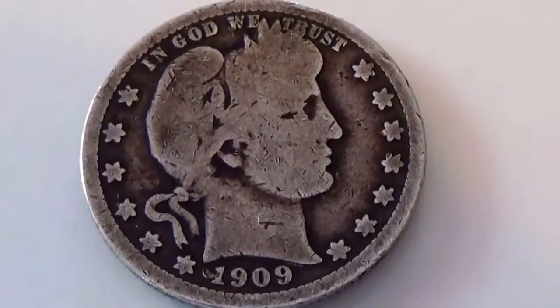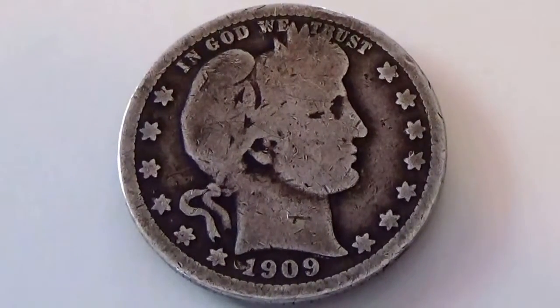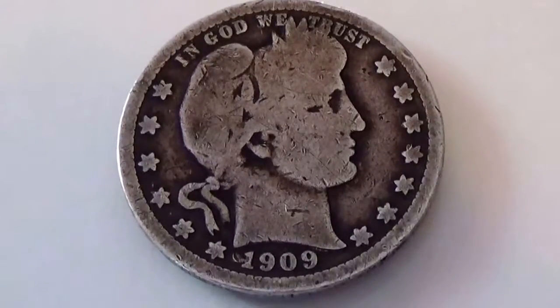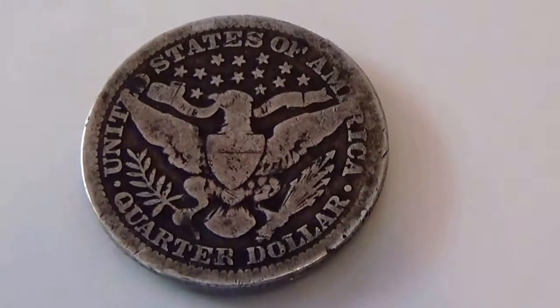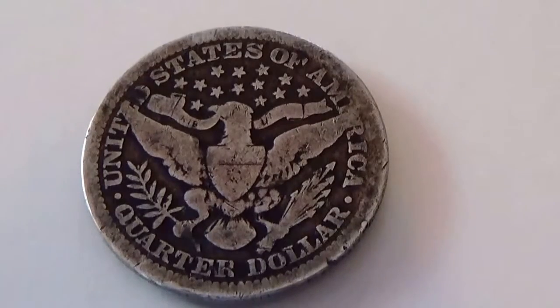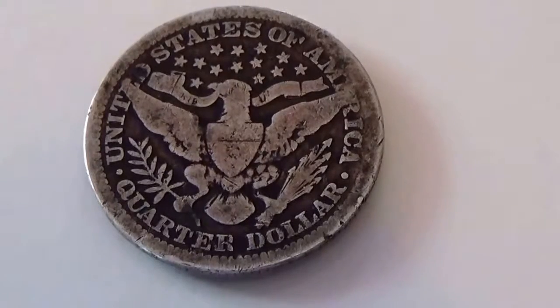Here we have a 1909 quarter. Look at that, isn't that neat? All the stars around it and everything — really neat. And this is the other side here on that quarter. Really nice.